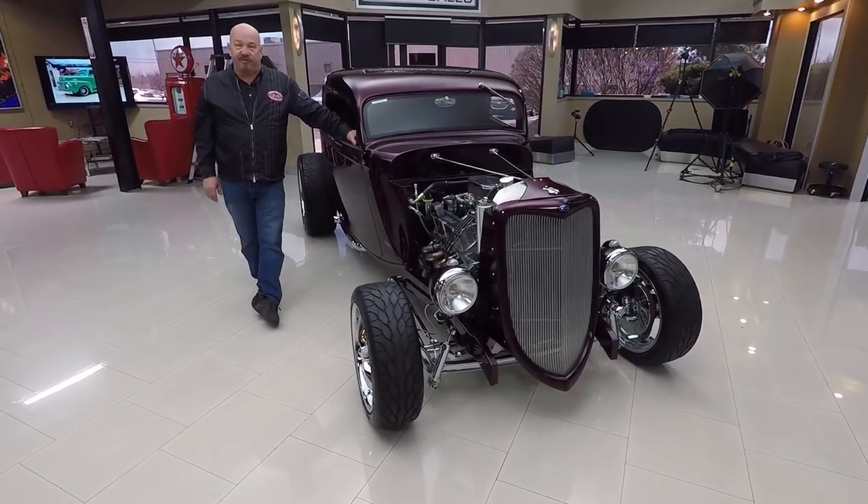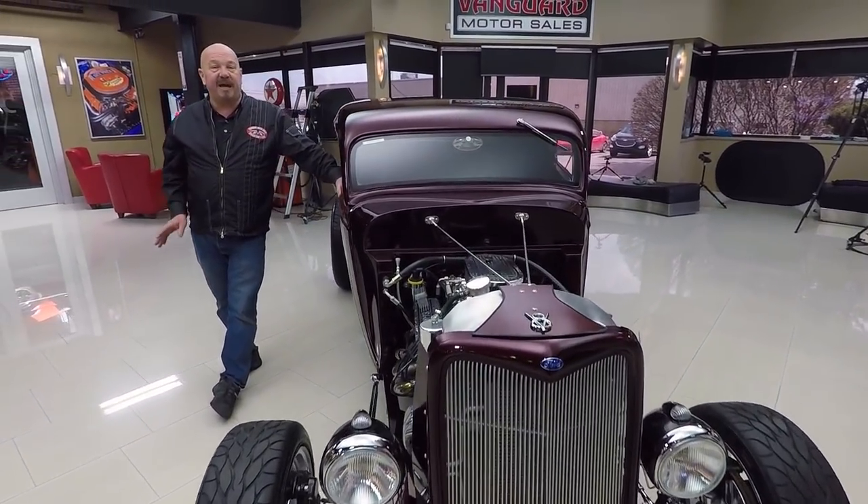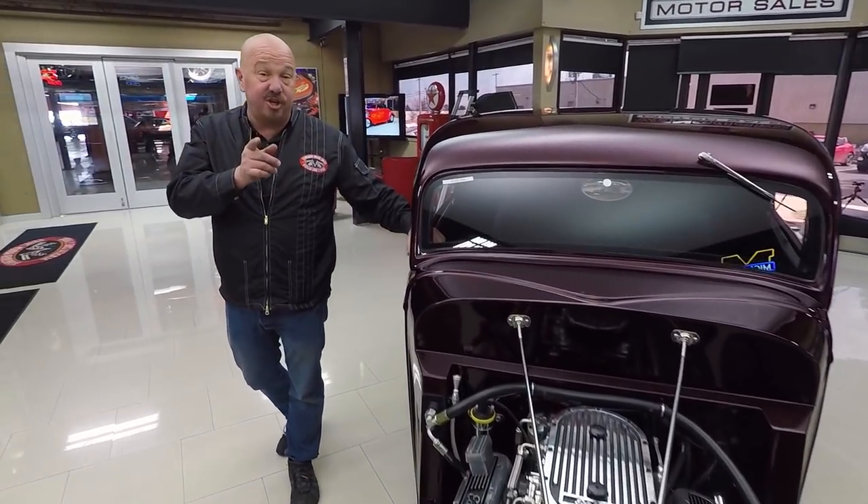So keep a close eye on us on Facebook, YouTube, and our website. Now I'm involved in buying every one of the cars here at Vanguard, so what that means to you is you're getting my 35-plus years of experience helping you pick out your dream car.